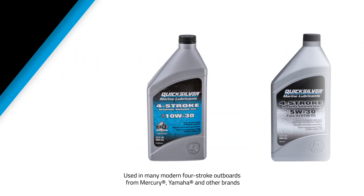Mercury, Yamaha, and Suzuki also recommend 10W30 engine oil for many of their outboards in certain climates. 10W30 engine oil is available from Quicksilver in mineral, synthetic blend, and full synthetic formulas.